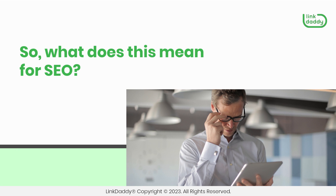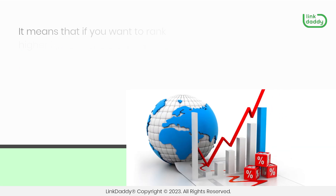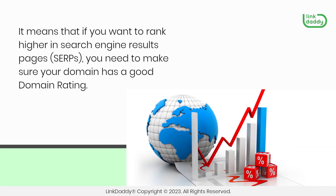So, what does this mean for SEO? It means that if you want to rank higher in search engine results pages, you need to make sure your domain has a good domain rating.